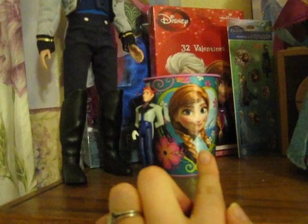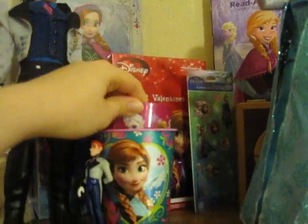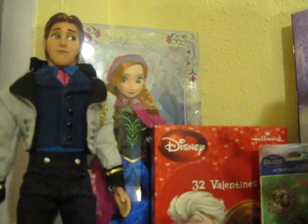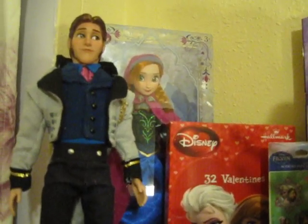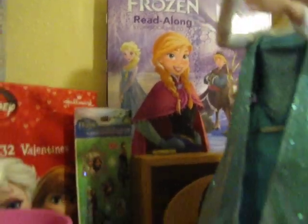This is my Frozen party cup — it has Anna on one side and Elsa on the other. And then inside of that cup I also have a little cup I got at Walmart. I have a Disney Store Anna still in the box that I ordered during one of the last restocks. She's my favorite character from Frozen and so I wanted to have one in the box.